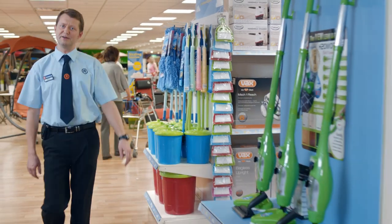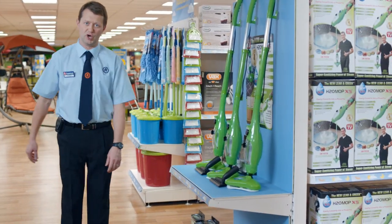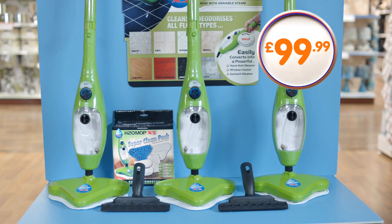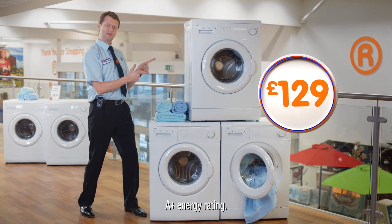With over 65,000 products, here at The Range we sell everything you'll need to transform your home. Like this 5-in-1 H2O mop, including free cleaning kit worth £15, and this fantastic washing machine.